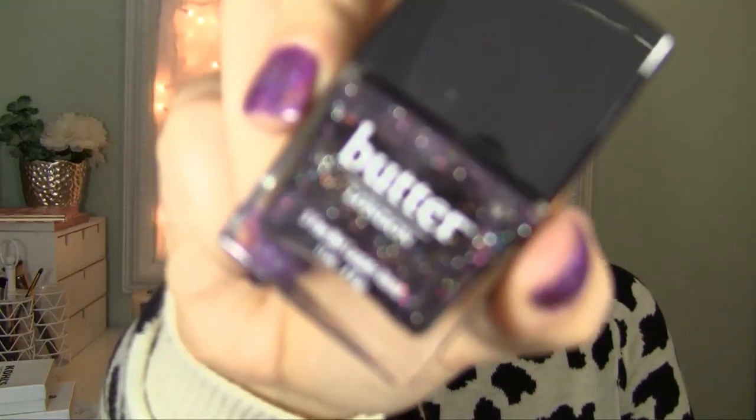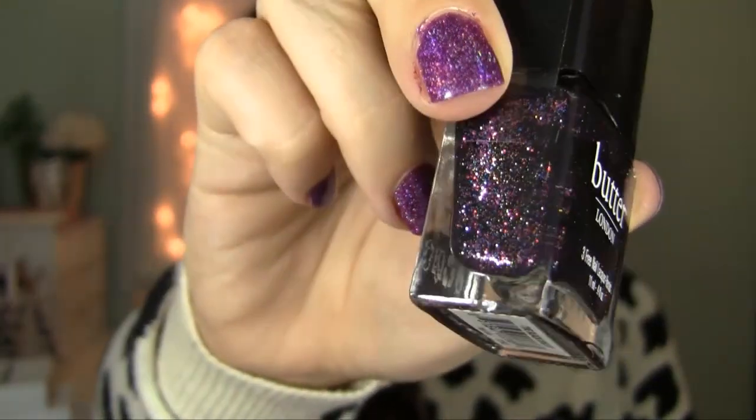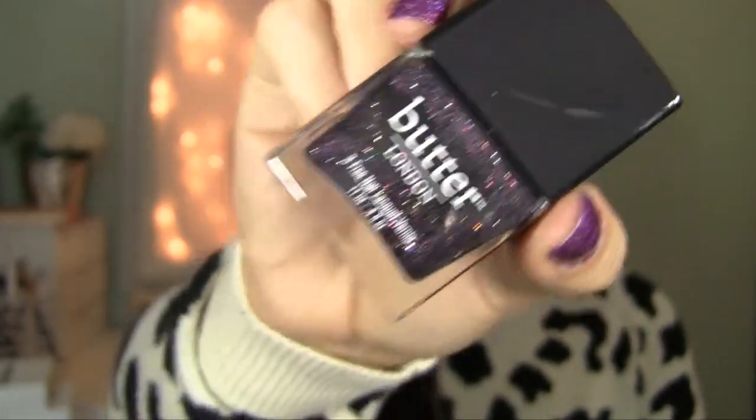And I've always wanted this color but never bought it because Butter London is expensive. But since I had birthday money and was just buying stuff, I got this — and this is the Black Knight. It's just a sparkly dark black color with multi-dimensional glitters. I love it, it's so pretty. I've wanted it for a long time — now it's mine and I'm happy.